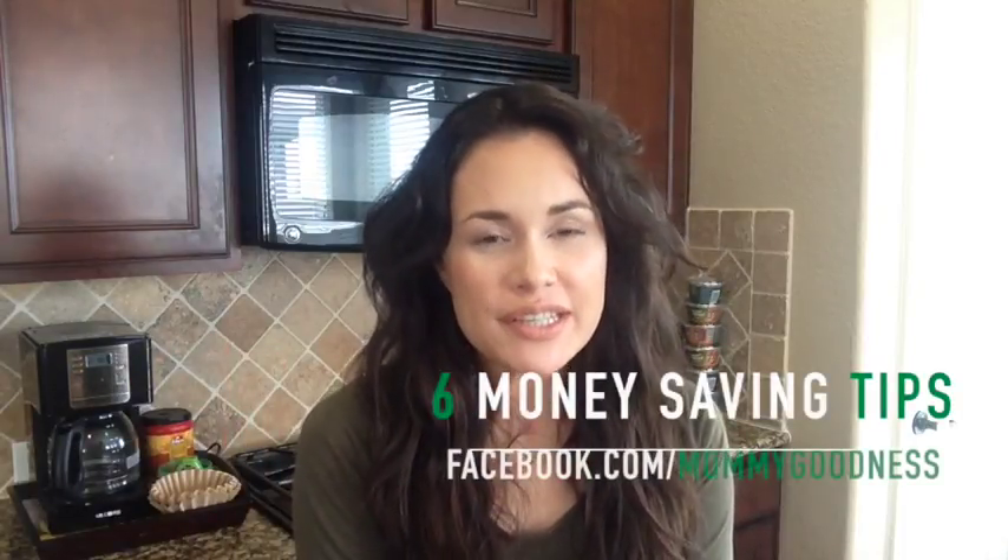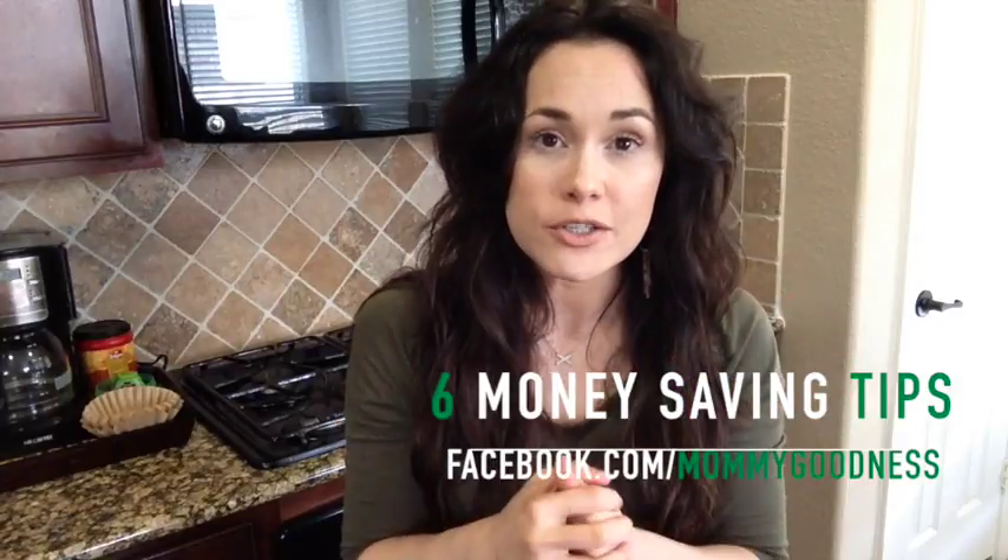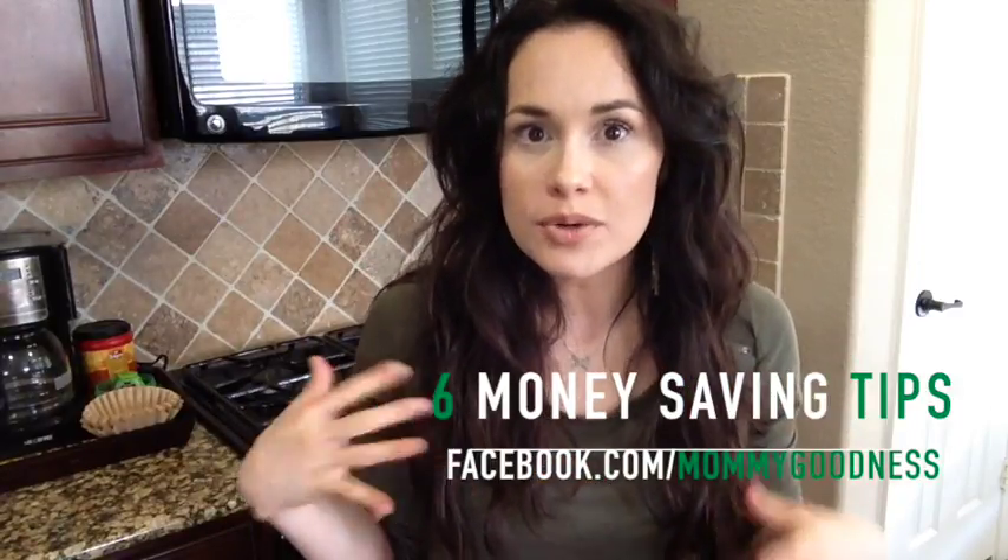Hi guys, it's Carol here. Welcome to my kitchen. Today I have for you six ways that we save money in our household on mostly food-related items. I'm doing this with my friend Haley, who you can find at Haley's Lifestyle. I'll leave all her information down below. She'll probably be focusing more on couponing and things not all related to food, so I'll focus on other items she may not mention.